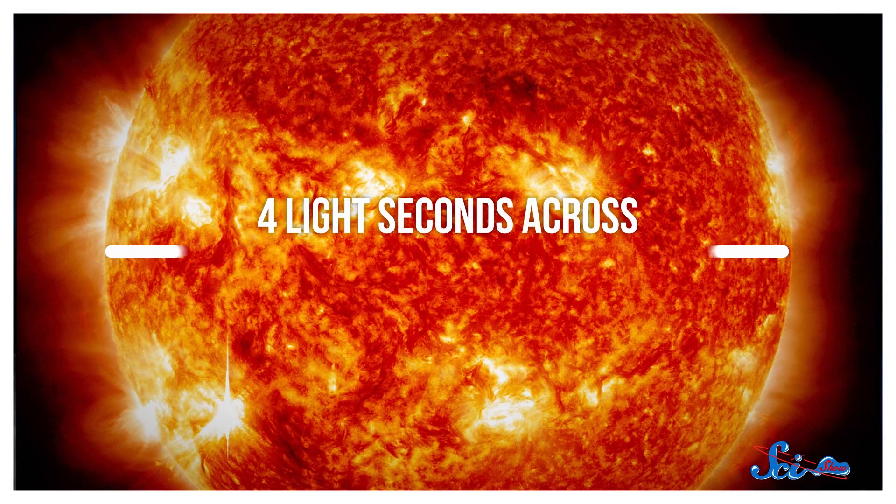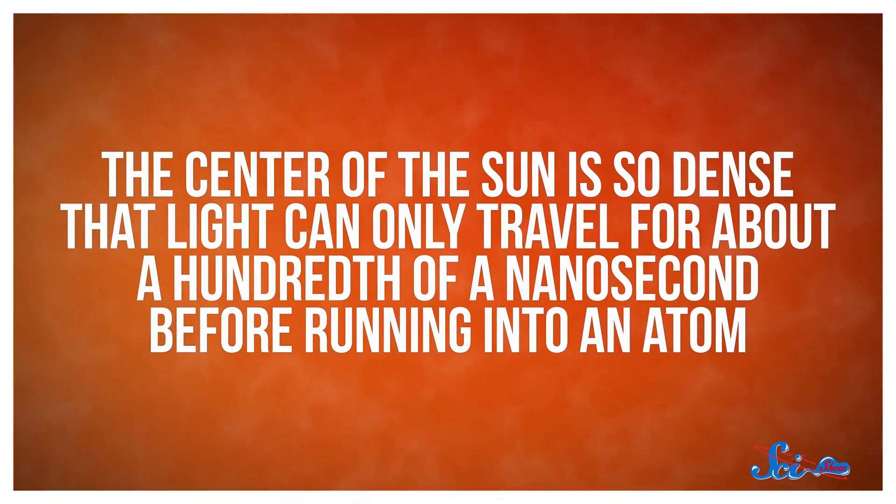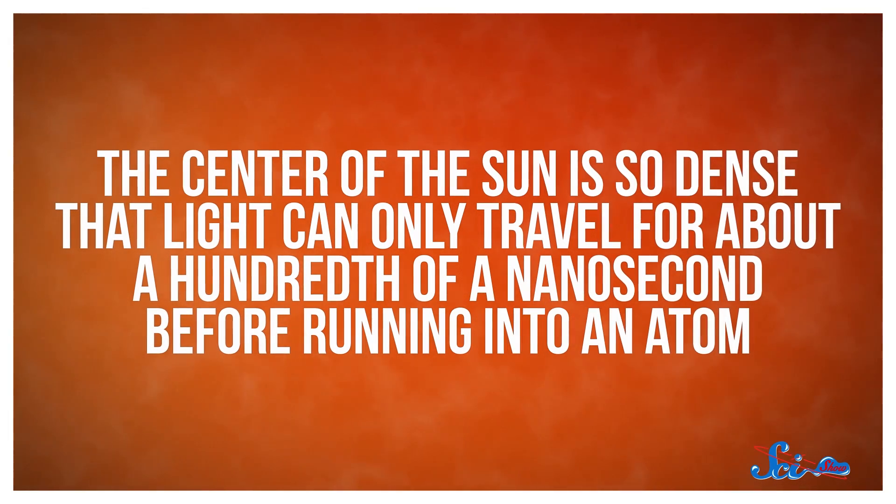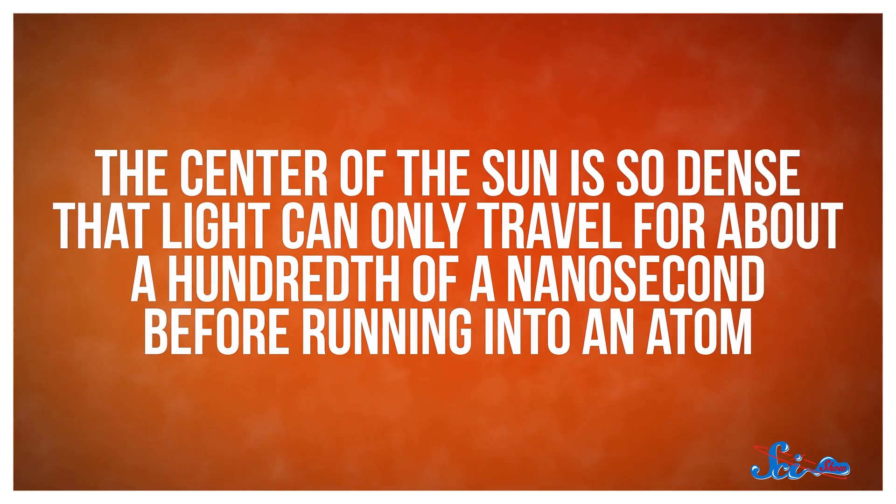The energy is released in the form of light, which flies away from the reaction in a random direction. But it doesn't just zoom straight out of the Sun from there. According to most estimates, it actually takes about 200,000 years for light from the core to reach the surface. The Sun is only about 4 light seconds across, so a photon of light should only take about 4 seconds to cross the entire thing if it were an empty shell. But the center of the Sun is so dense that light can only travel for about a hundredth of a nanosecond before running into an atom.